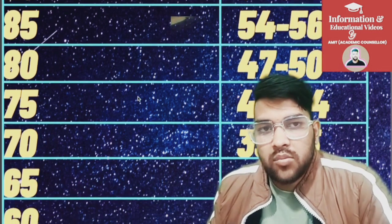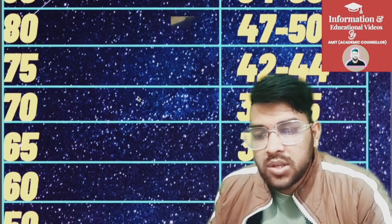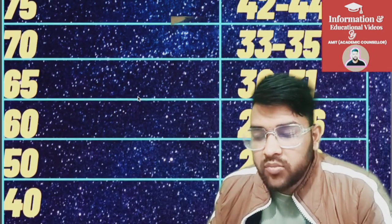For 70 percentile it is 33 to 35 marks, for 65 it is 30 to 31, for 60 it is 24 to 26, and for 50 percentile it is 20 to 22 marks. For 40 percentile it is 15 to 16 marks.